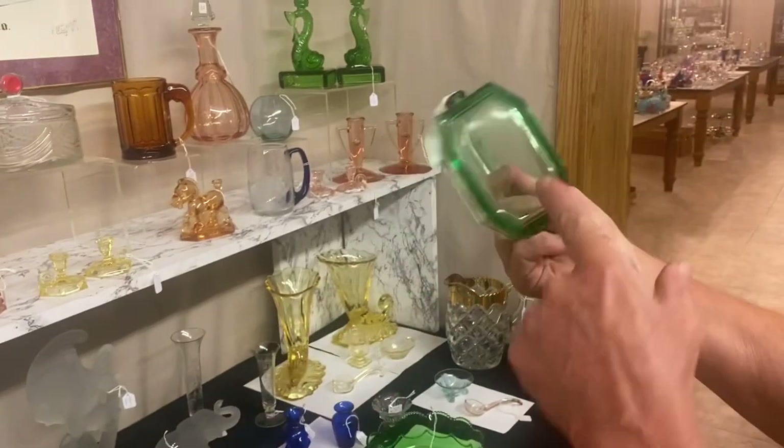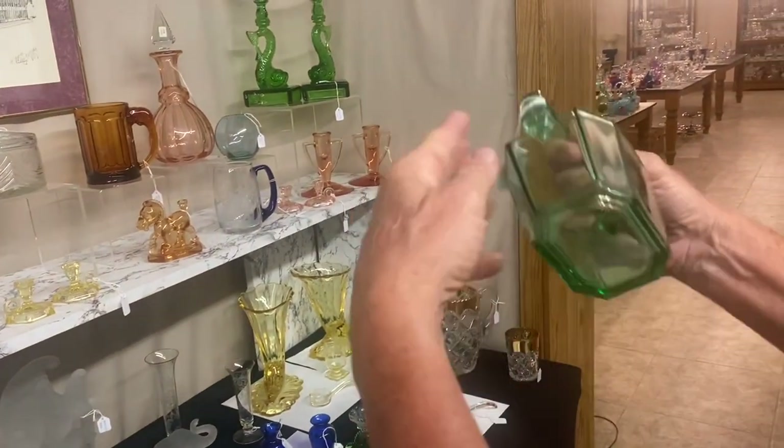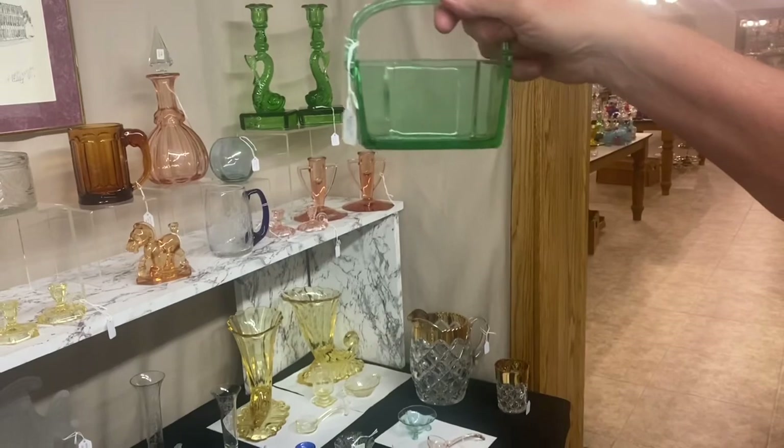Octagon Moongleam basket. Signed in the middle of the bottom, ground bottom, good condition. $125.